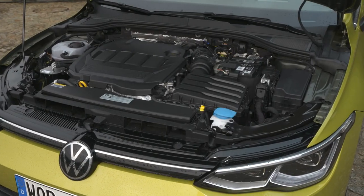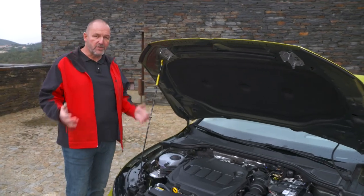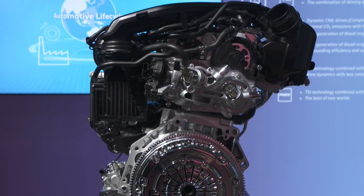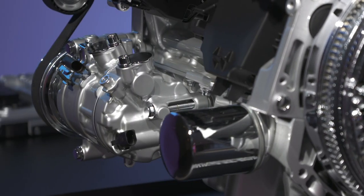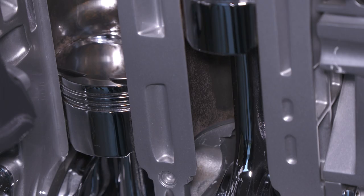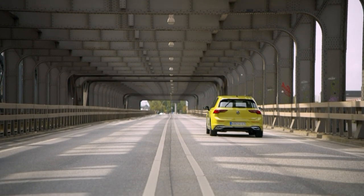There are eight new drivetrains for the new Golf, including petrol, diesel, natural gas, mild hybrids, and plug-in hybrids, offering a power range from 90 up to more than 300 horsepower. Three new mild hybrids use 48-volt technology with 81, 96, or 110 kilowatts. The plug-in hybrid combines a 1.4-liter petrol engine with an electric motor for 150 or 180 kilowatts system power, and with a 13 kWh battery delivers more than 50 kilometers of pure electric range.